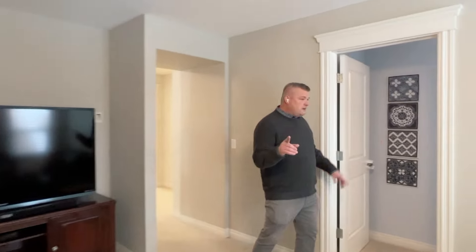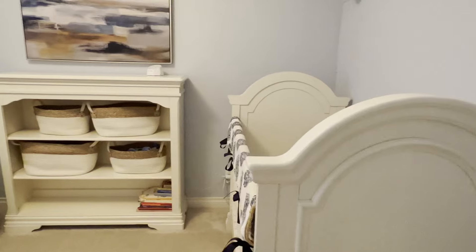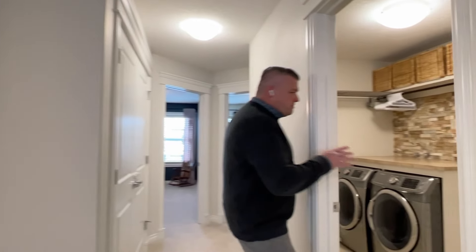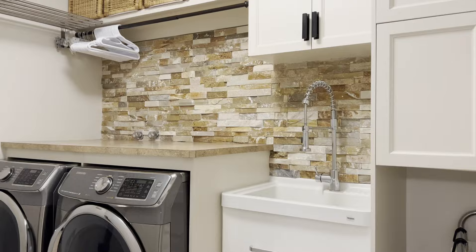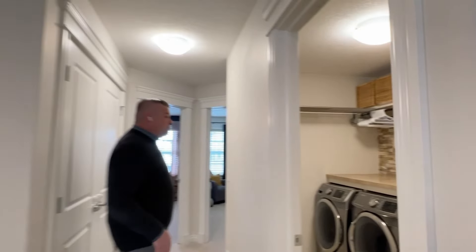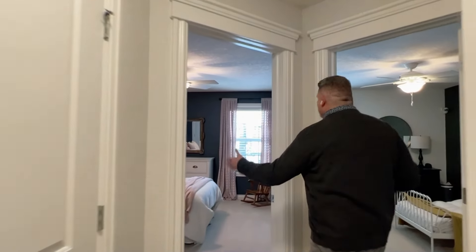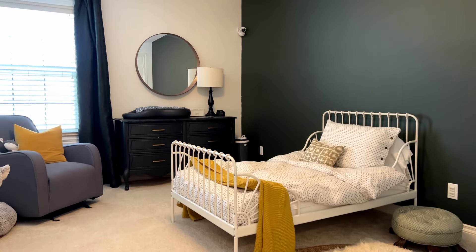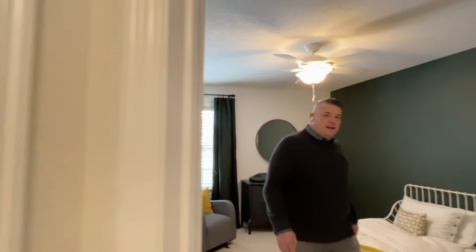We have four bedrooms up here. The first kids' room is right off the bonus room. If you don't need it as a bedroom, this would make a great den, craft room, or hobby room. Down the hall, we've got another four-piece bath, and check out this laundry room — it's a showstopper: cabinetry, stone backsplash, a beautiful sink. Two additional kids' rooms that are quite large — not average size at all. You could have a teenager in these rooms without any issues. And just outside the kids' rooms, a laundry closet as well.